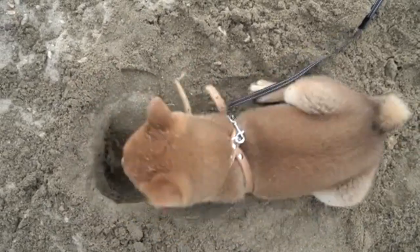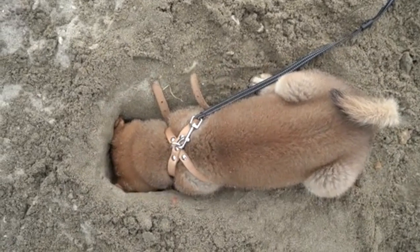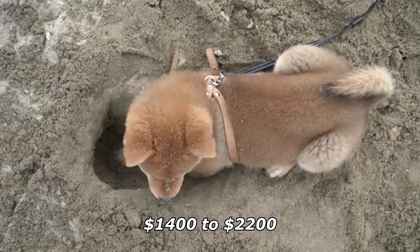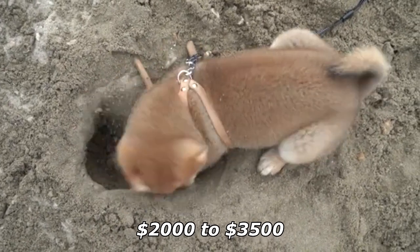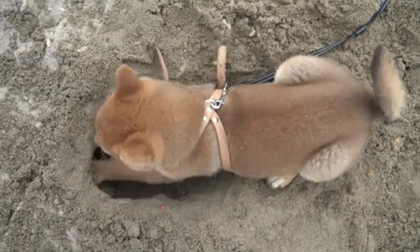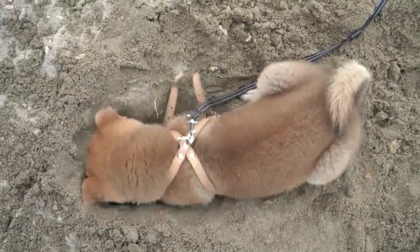In general, Shiba Inu puppies with limited registration from reputable breeders cost between $1,400 and $2,200. Full registration puppies cost between $2,000 and $3,500. There are many other things to consider besides just the base Shiba Inu price.